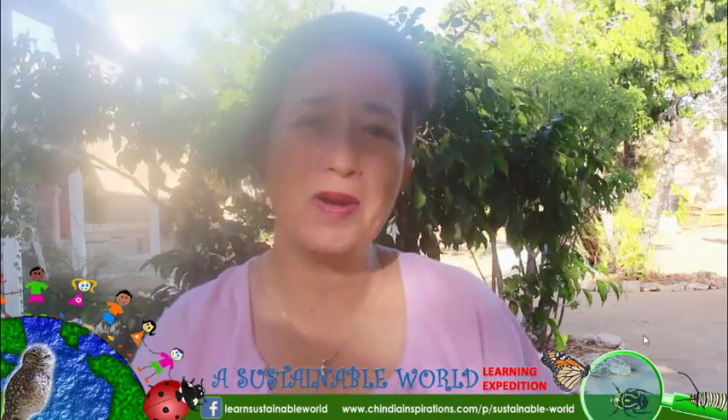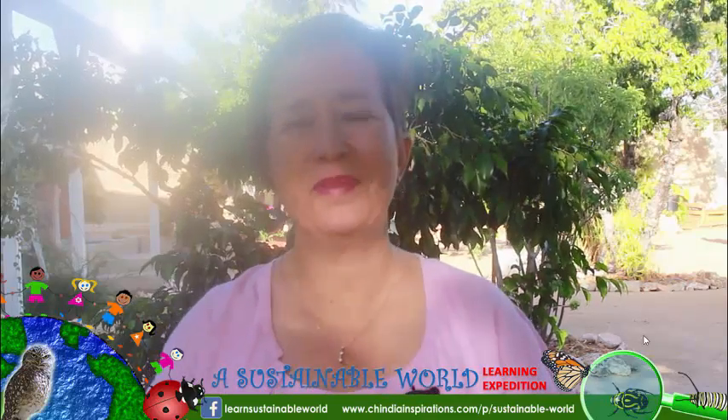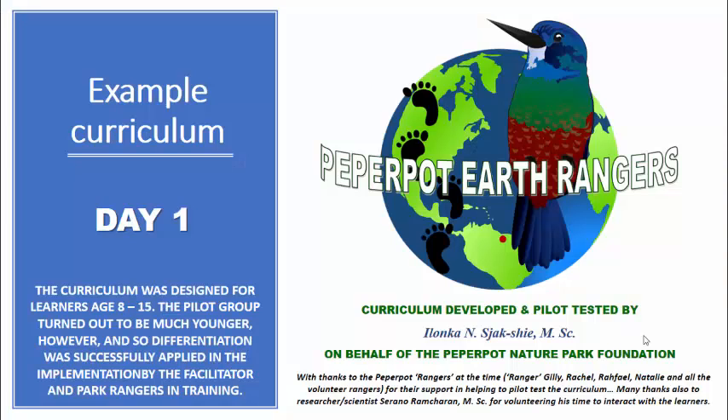Keep doing your part and helping to make this world a better place for all of us. Stay tuned. Bye. All right, so this was day one of the sample curriculum. A special thanks to the Paper Pot Rangers at the time — Ranger Gilly, Rafael, Rochelle, Natalie, and all the volunteer rangers for their support in helping to test the pilot curriculum. And also many thanks to the researcher scientist Serano Ramsharan for volunteering his time to interact with the learners. We will see you on day two of the Paper Pot Earth Rangers curriculum.